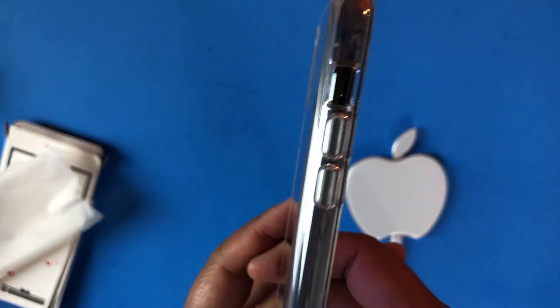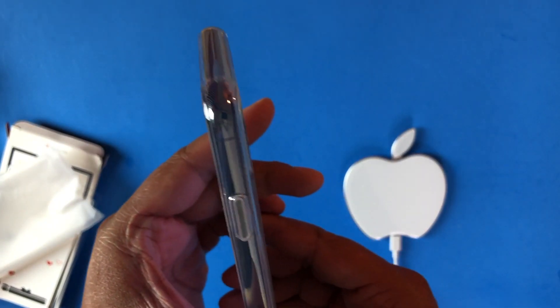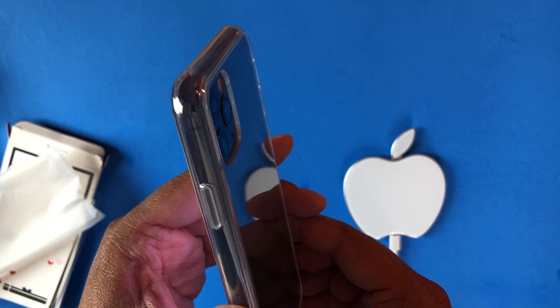Back here you can see that the cameras are protected nicely from the raised edge of the case as well.